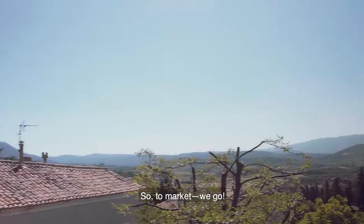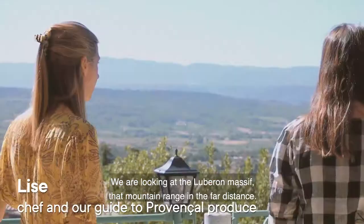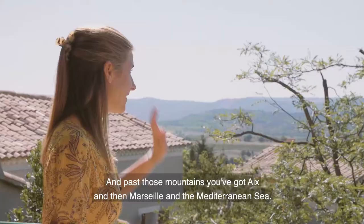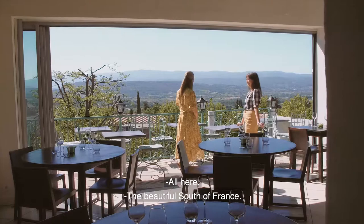Do you ever get used to this? No. Every morning I wake up, I'm so thankful that we found this space. I feel very lucky to call it mine. And so what are we looking at right here? We are looking at the Luberon Massif, that large mountain range in the farthest distance. And past those mountains, you've got Aix, and then Marseille, and the Mediterranean Sea. All here. The beautiful south of France.